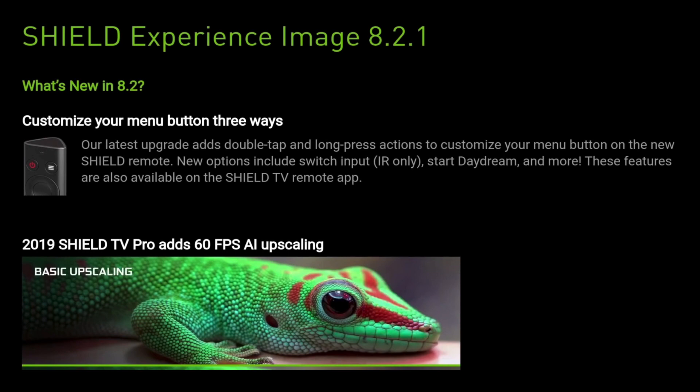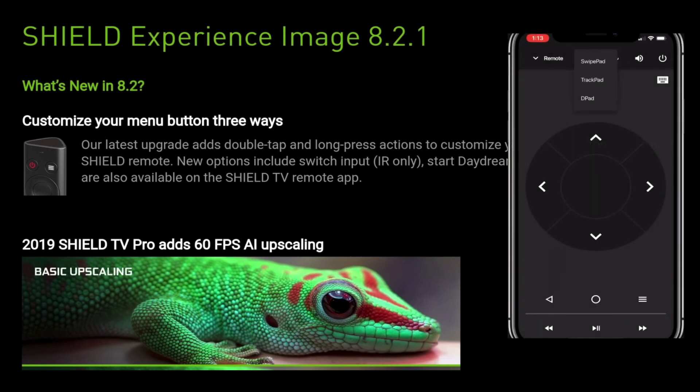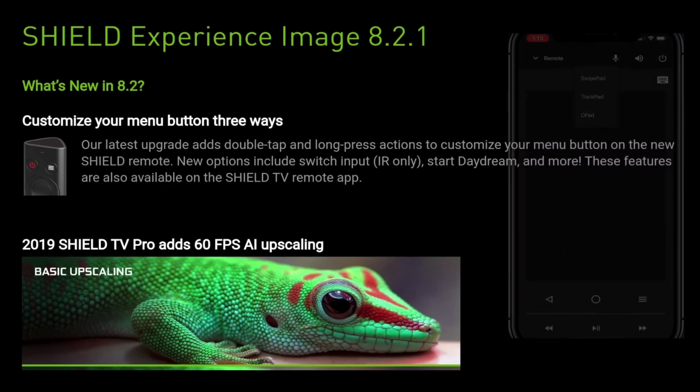We're also getting an upgrade to the 2019 Shield Remote. We're getting double tap and long press actions to customise the menu bar. Some of the new options include switch input, start daydream, and more. These features are also available on the Shield TV Remote app, which is available on your mobile phone. It's a great little app and it can replace your remote control if you lose it, and it does have some features that the actual physical remote doesn't have.